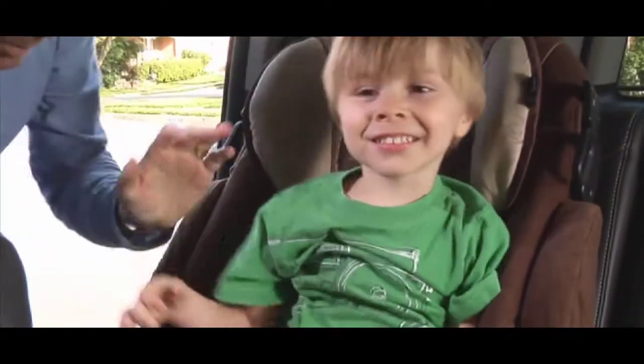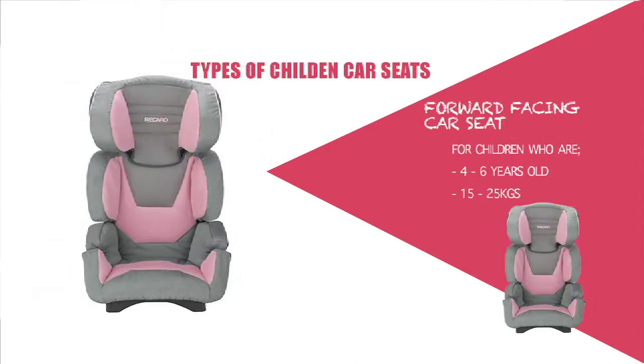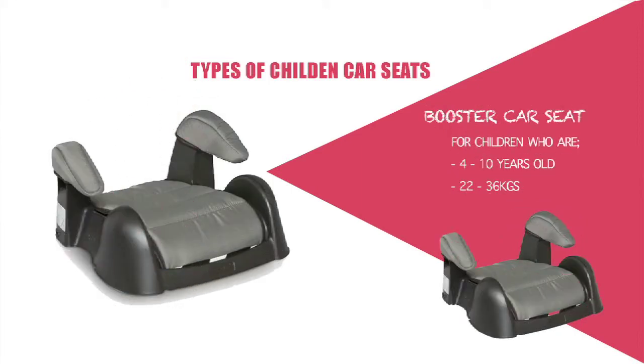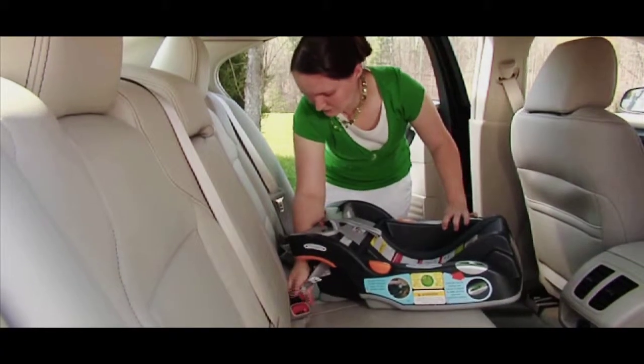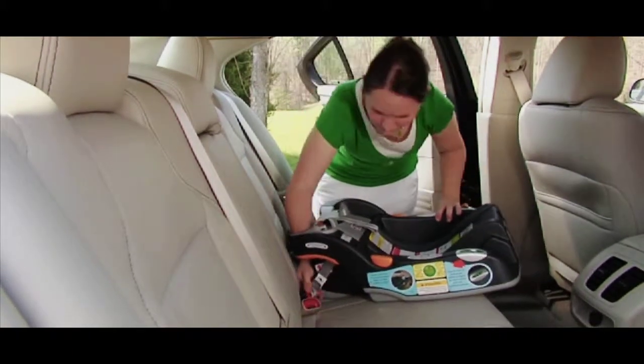The United Nations categorizes car seats into four groups. Rearward-facing baby seats — Group 0, infant carriers — keep the baby locked in a rear-facing position and are secured by a standard adult seat belt. Forward-facing child seats — Group 1 — are for children weighing 9 to 18 kilograms, roughly from 9 months to about 4 years. Booster seats — Group 2 — are for children weighing 15 to 25 kilograms, roughly age 4 to 6 years. And booster cushions — Group 3 — are for children weighing 22 to 36 kilograms, roughly from 6 to 11 years.